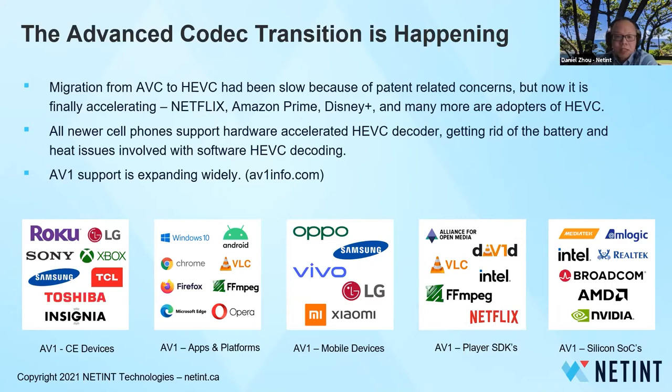Netflix, Amazon Prime, Disney Plus, and many more are adopters of HEVC. All new cell phones support hardware-accelerated HEVC decoding, getting rid of the battery and heat issues involved with software HEVC decoding. AV1 support is also expanding very quickly. What this means is that cloud and edge data centers need to ramp up their HEVC and AV1 encoding capability.